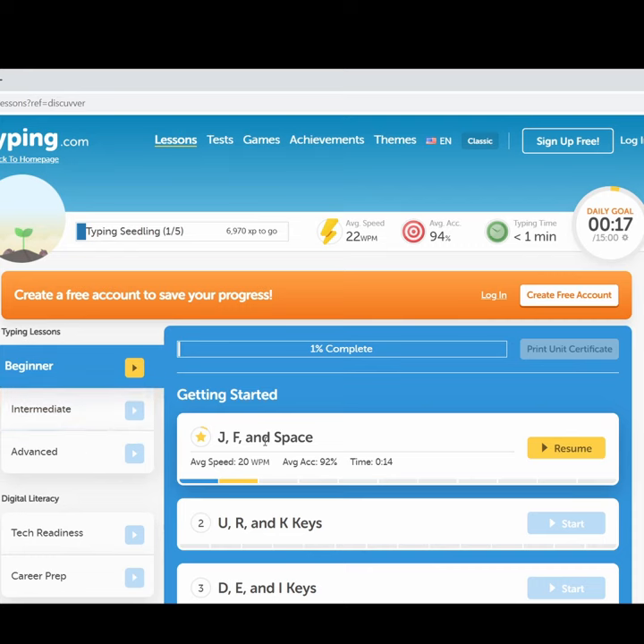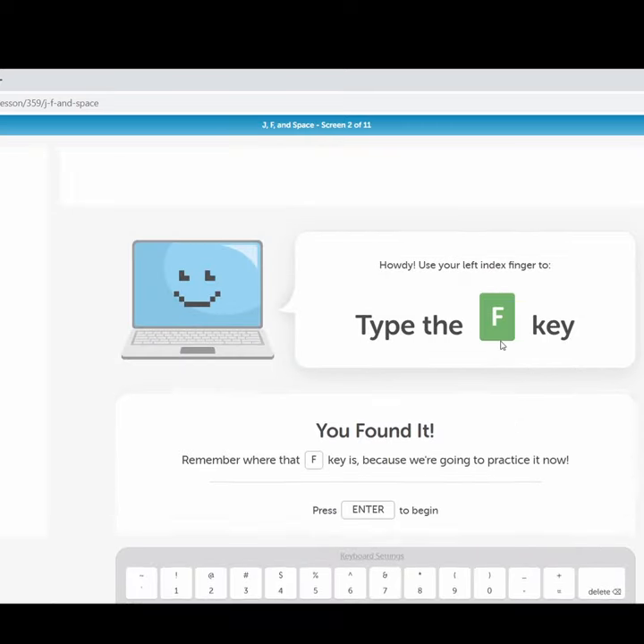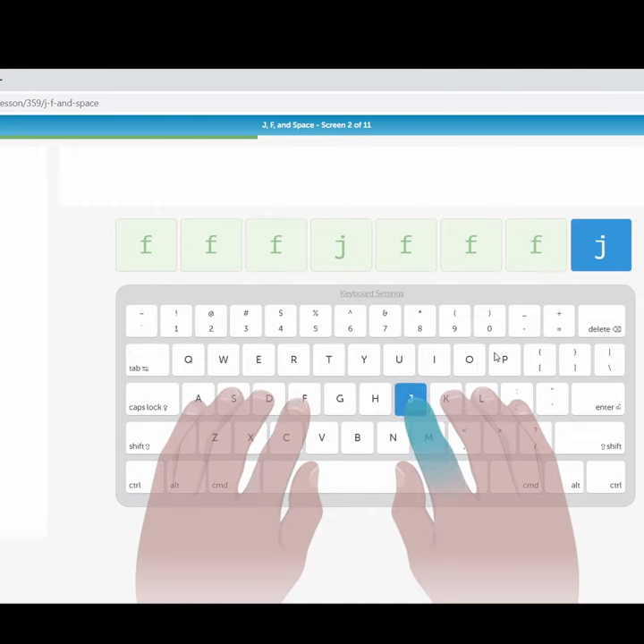Just click on the lecture and you can then skip the video and start doing the practice. It will also give you random letters which you have to type according to your speed.